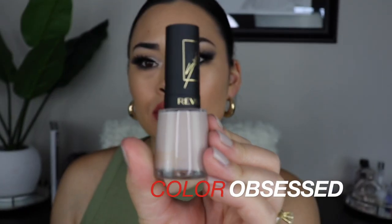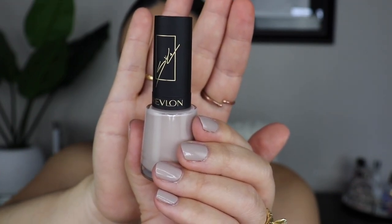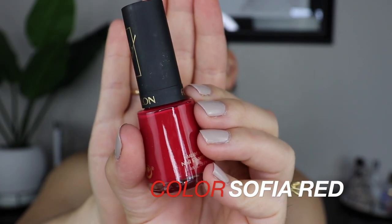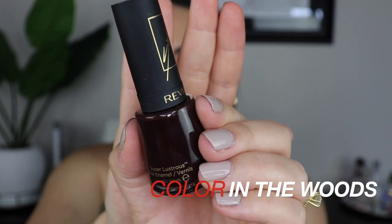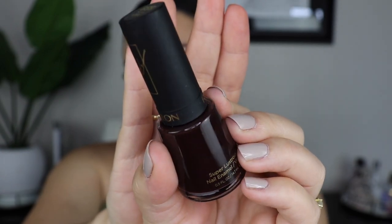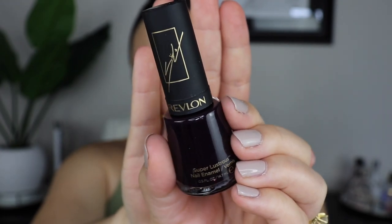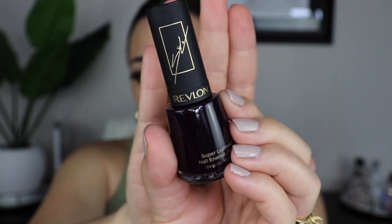This is what Obsessed looks like — you can see it compared to the bottle and it is true to color. The packaging is really cute. Then we have Sophia Red, which is a red but more of a pinky blue tone. The next shade is called In the Woods — it is more of a burgundy brown shade. And the last shade is Black Cherry, which is pretty much what every other black cherry shade looks like: a purpley, deep, deep burgundy color.